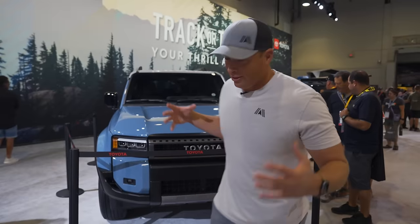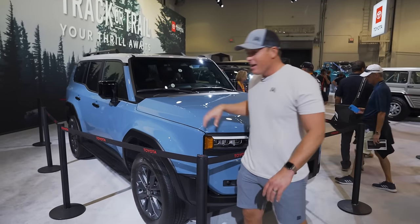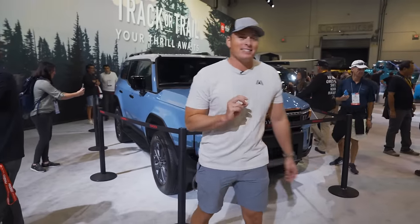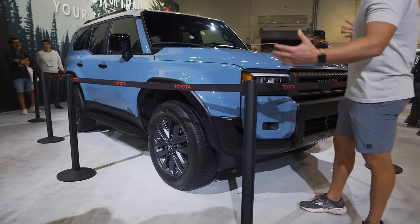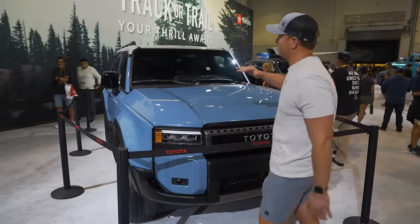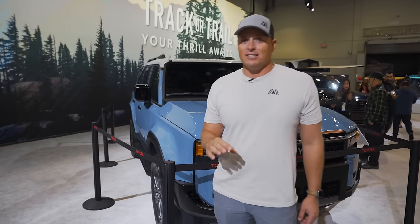Behind me is the new Land Cruiser and it looks as awesome in person as it does in the photos. I can't imagine a world where this is lifted four inches on 37-inch tires — hopefully that four-cylinder twin-turbo iForce Max engine can handle something like that. That is the biggest question mark I have. Rear and front locking differentials come standard. The look is timeless and classic but also has modern grille lines — very similar to a Jeep or Bronco. They're all going for that rough terrain aesthetic. I can't wait to see what the aftermarket does to these.